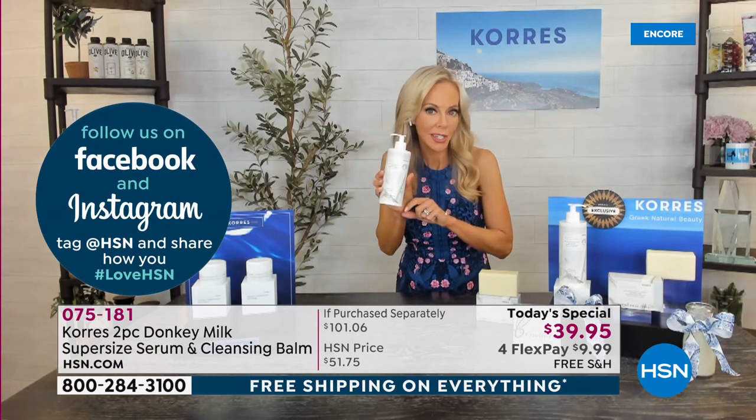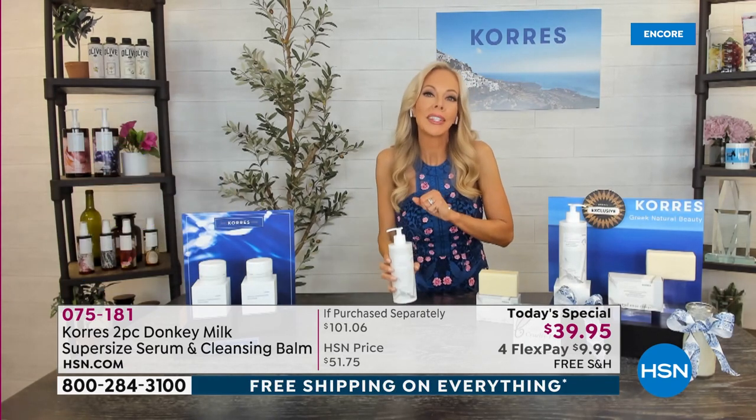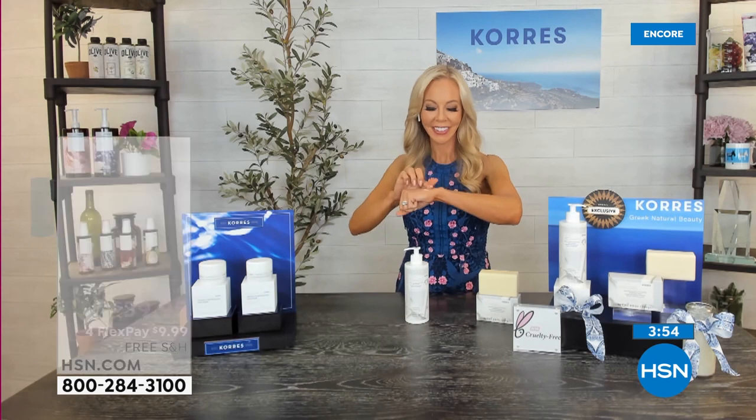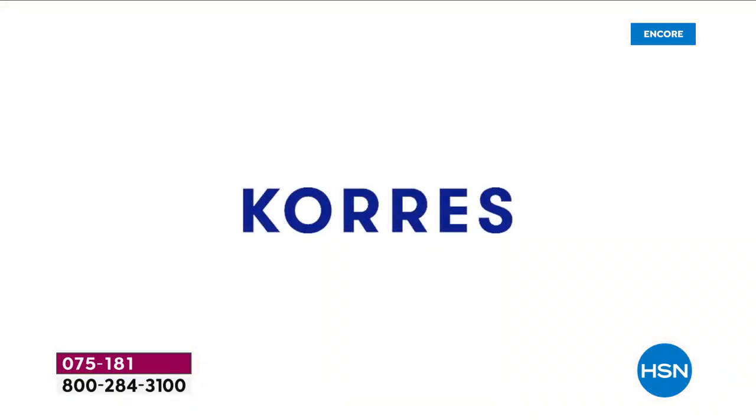Here's an HSN customer video: 'I saw HSN selling a new product from Kors containing donkey milk so I thought I'd try it. I've been using it about six weeks now and I've noticed a massive improvement. My favorite is the serum and the elixir — I'm obsessed with it. It is so smooth, and look at the glow you can already see from before. My skin has gotten smoother. I urge everyone to give it a go because it's exceptionally amazing.'